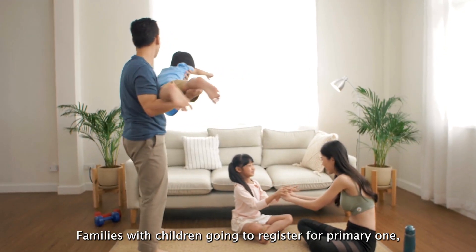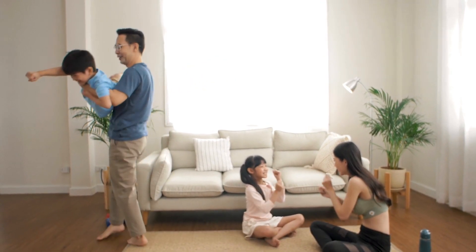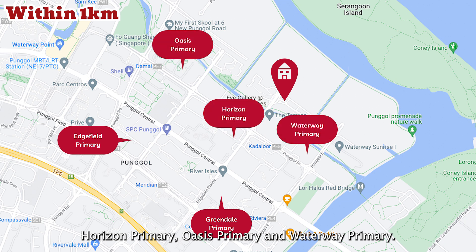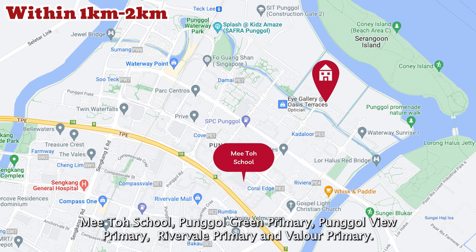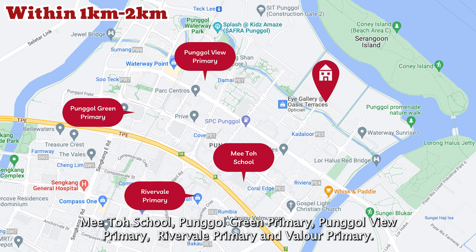Families with children registering for Phase One will be glad to know there are a total of five primary schools within the one-kilometre radius — Punggol View Primary, Greendale Primary, Horizon Primary, Oasis Primary and Waterway Primary. An additional five other schools are also within the one-to-two kilometre radius: Mee Toh School, Punggol Green Primary, Punggol Cove Primary, Rivervale Primary and Valour Primary.